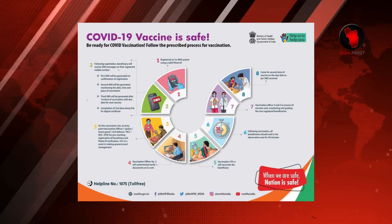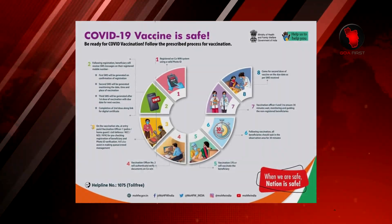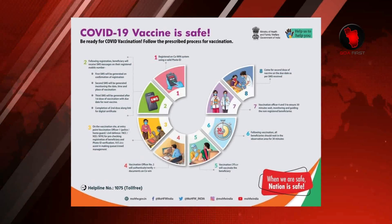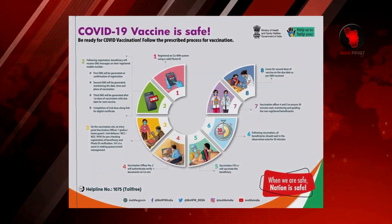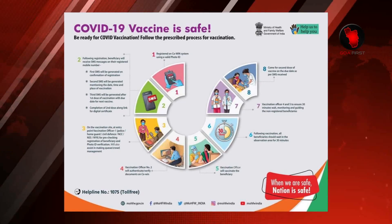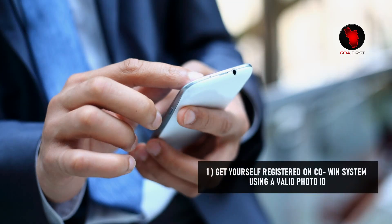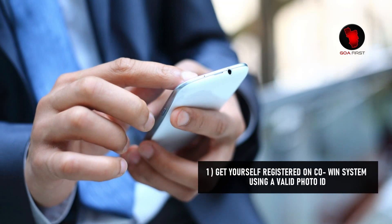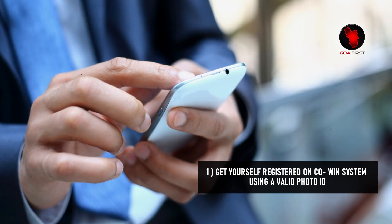Be ready for COVID vaccination. The registration process can start anytime. Following is the prescribed process for vaccination issued by the Ministry of Health and Family Welfare. Step 1: Get yourself registered on the CoVin system using a valid photo ID.